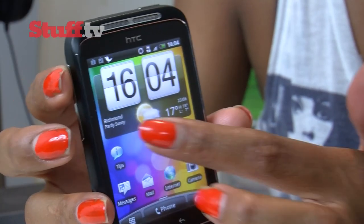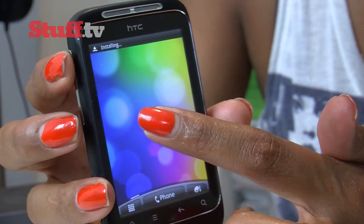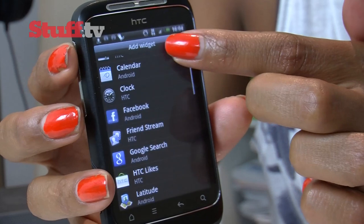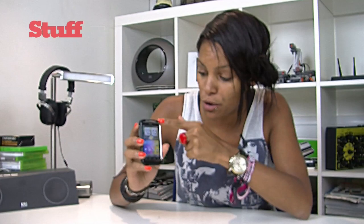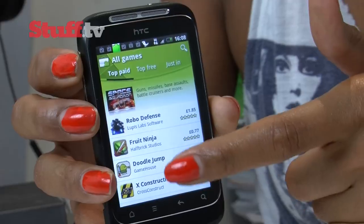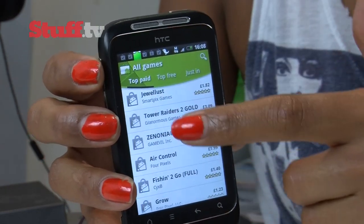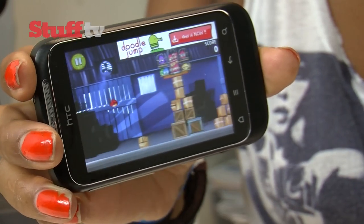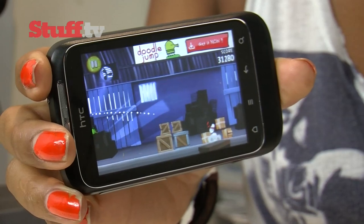It's running Android 2.3, so very nearly the latest version of Google's OS. However, it's not all good. The Wildfire S isn't actually capable of taking advantage of everything Gingerbread has to offer. There's no front-facing camera for video calls, and the lack of an NFC chip means you won't be able to take advantage of wireless payment options when they're rolled out in the UK. And the slow processor means it's not up to running the latest Android apps and games — titles like Fruit Ninja and Angry Birds come with a side-serving of stuttering.